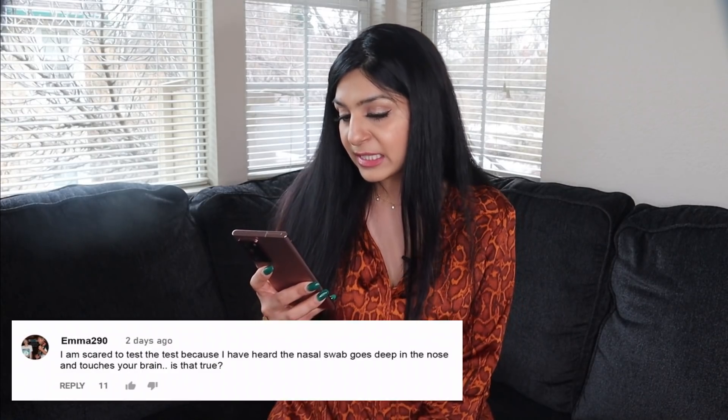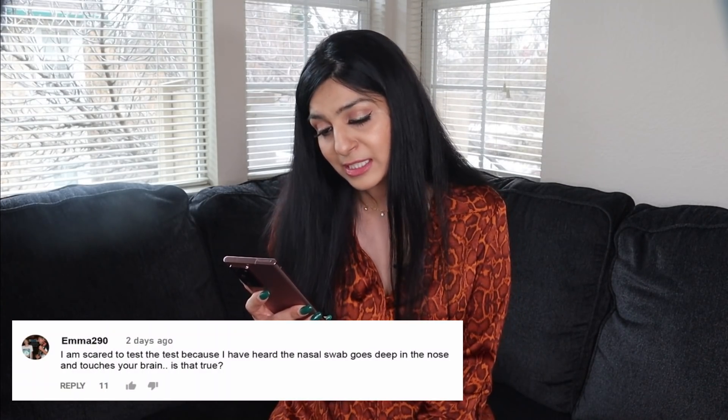Now I'm going to answer all of your questions. The first question is from Emma290. She asks: I'm scared to get the COVID test because I've heard that the nasal swab goes very high up in the nose, almost touching your brain. Is that true? Well, I was actually concerned about that as well in the beginning. After some research and testing at the pharmacy, I've realized this is not true. To collect the nasal sample, you insert the entire absorbent tip of the swab into the nostril, but do not insert it more than three-fourths of an inch — about 1.5 centimeters into your nose. It does feel a little uncomfortable, but not to the extent that it goes anywhere near your brain.